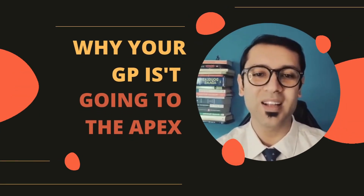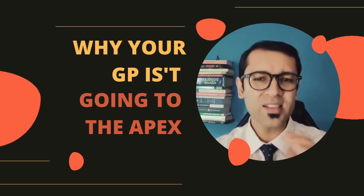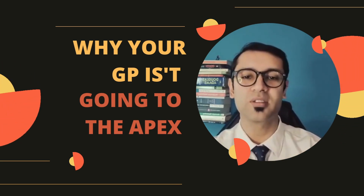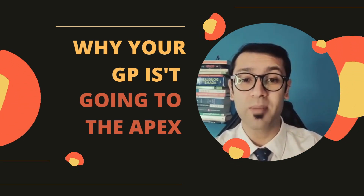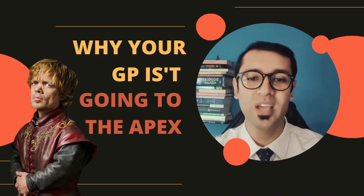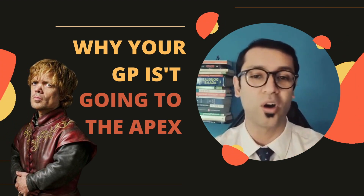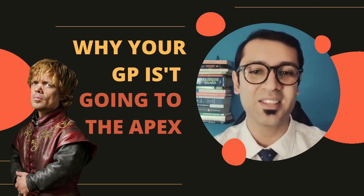Hello, welcome back to Bite-Sized Dentistry. I'm Dr. Shrey and I hope you're having an awesome day. Has it ever happened to you that you spent 30 minutes on a root canal, your files are going to the apex, but your GP is just short — it's just not going to the apex? So today I'm going to be talking to you about five reasons why your GP is not going to the apex. Let's get started.